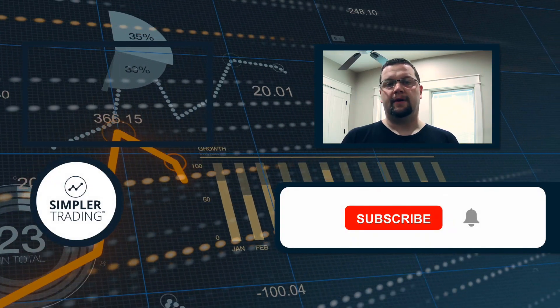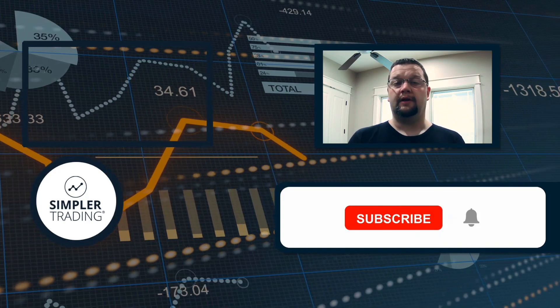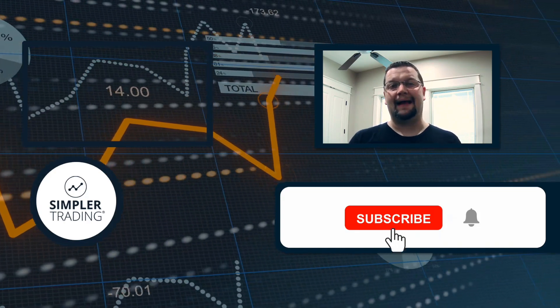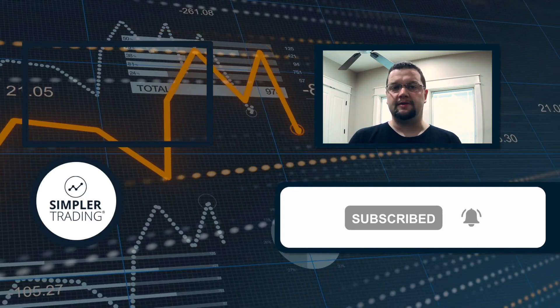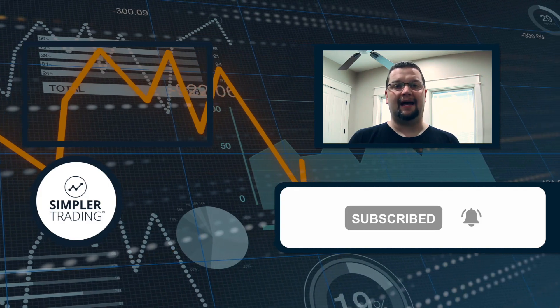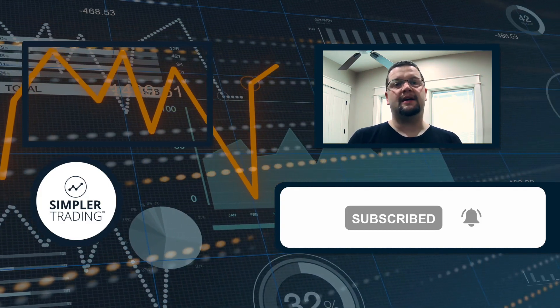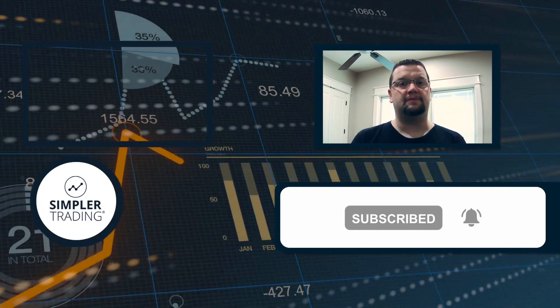Hey traders, this is Henry with simplertrading.com. I wanted to thank you for watching today's video. If you found it helpful, be sure to click the like and subscribe buttons below. If you'd like to see me putting these ideas into action and trading my own account live, be sure to sign up at simplertrading.com — I hope to see you in the chat room sometime soon.